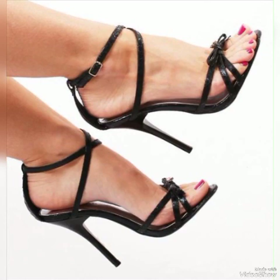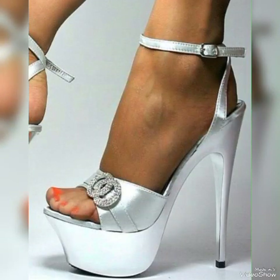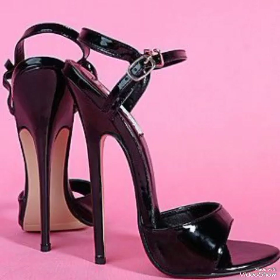Dear friends, I suggest you to watch this video till the end for more designs and more ideas. Update your wardrobe with these glamorous beautiful high-heeled sandals. When you wear these stylish sandals you can look more beautiful and more confident.